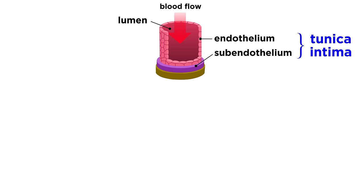The first is the innermost tunica intima, made of an endothelium that minimizes friction as blood travels, and most also have a subendothelial layer made of loose connective tissue.